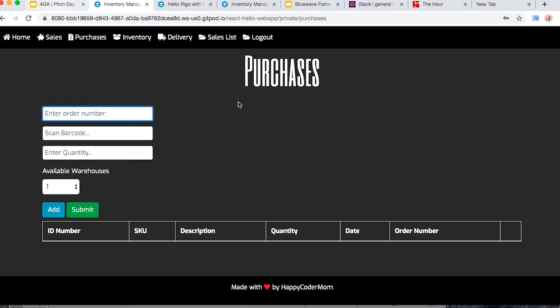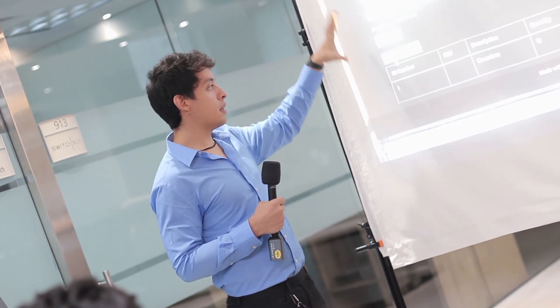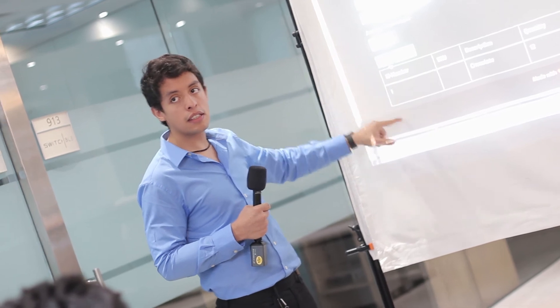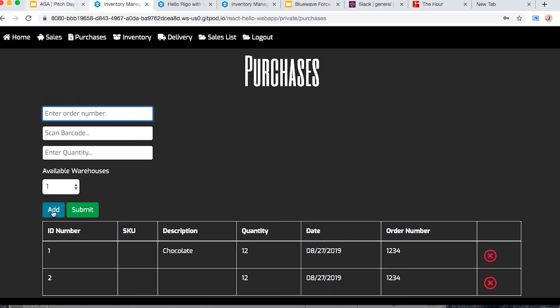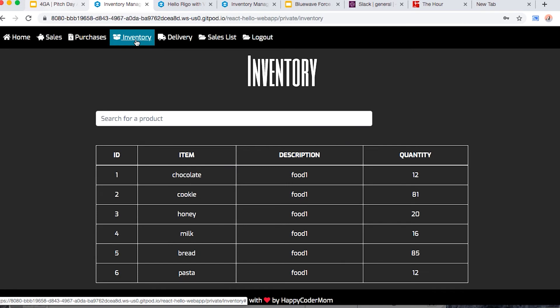So we're going to purchases. This is how we enter a purchase in the warehouse — we have the purchase number, then we scan with the barcode and assign it to a warehouse, for example warehouse number one. Once we scan it, the quantity defaults to one and we can change it here. The table automatically updates the quantities for inventory — adding or subtracting items.